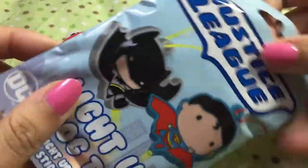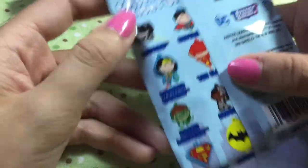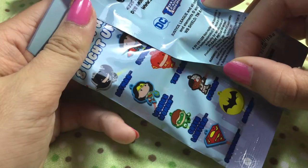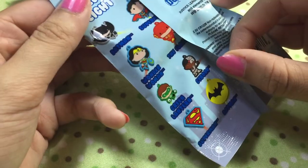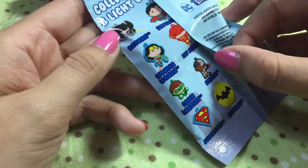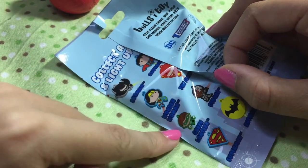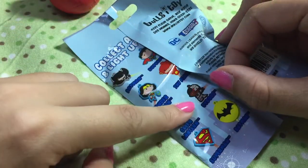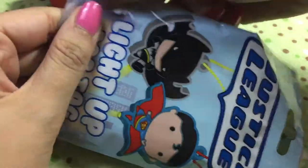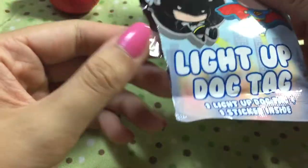Let's go ahead and open the Justice League light-up dog tags. I am pretty new to DC — I've never really been as hardcore into it, but I'm starting to get into it a lot. I'm okay with whoever I get, honestly, because I do love Batman, I love Superman — Superman's my fave. I like Green Lantern a lot. And I love Cyborg, but I love Teen Titans Cyborg — the old Teen Titans I grew up on, not Teen Titans Go. I love that Cyborg so much.